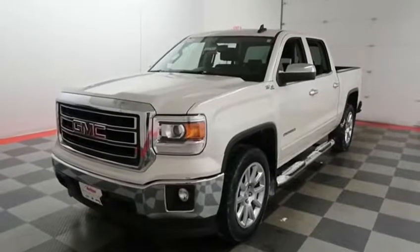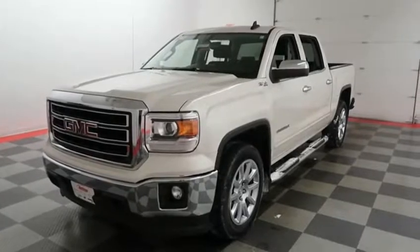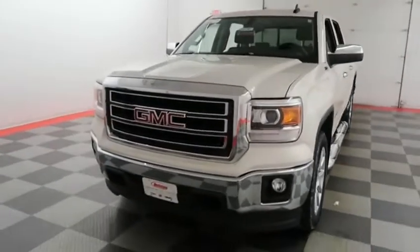Hi, I'm Andy with Holiday Automotive. Today we're going to take a look at a 2015 GMC Sierra 1500. Stock number is A6830.